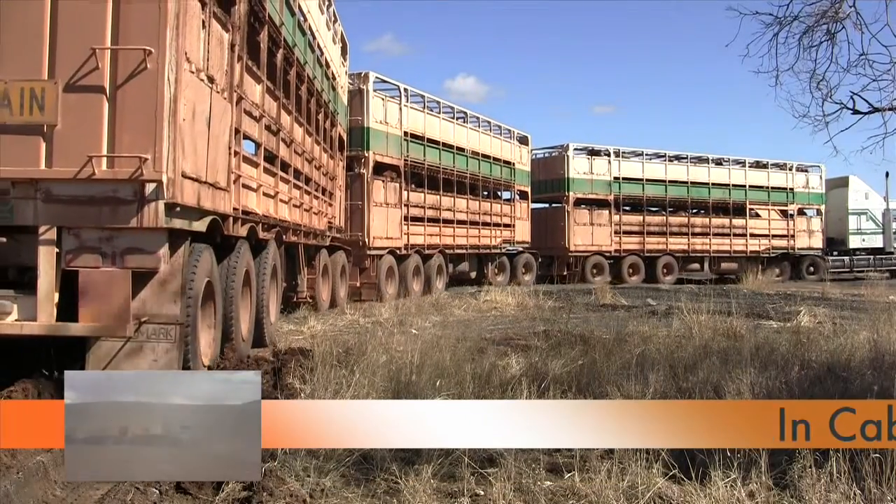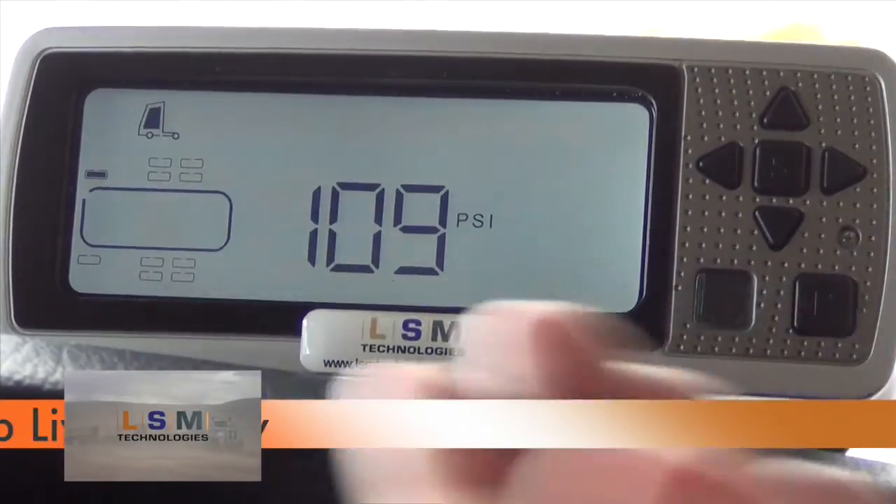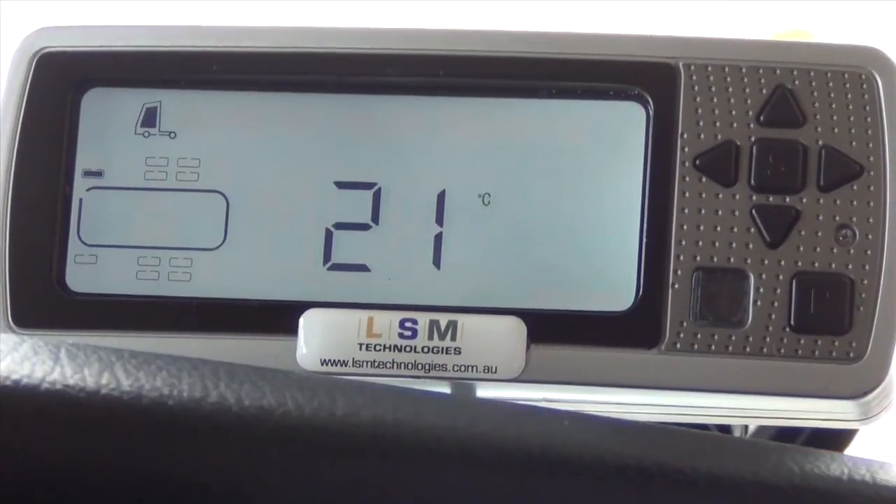TPMS eliminates the need for time-consuming manual pressure checking, providing live tire pressure and temperature data on the in-cab display.